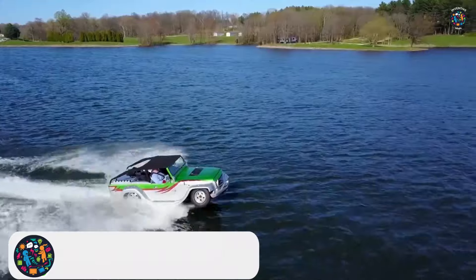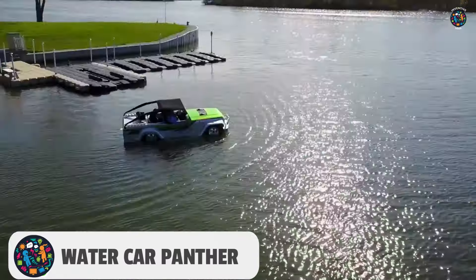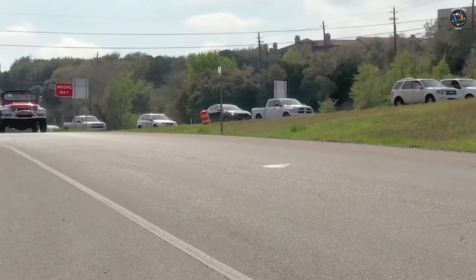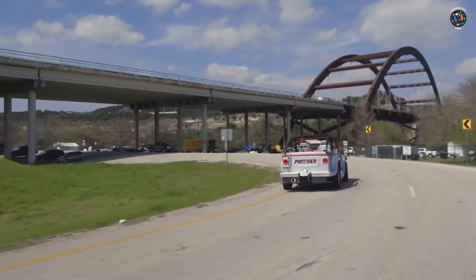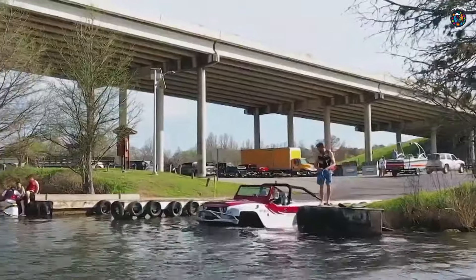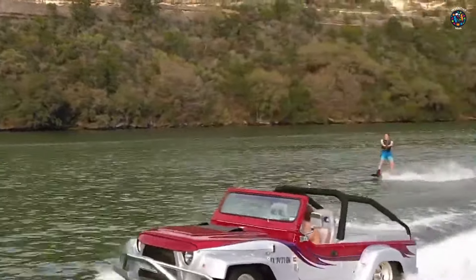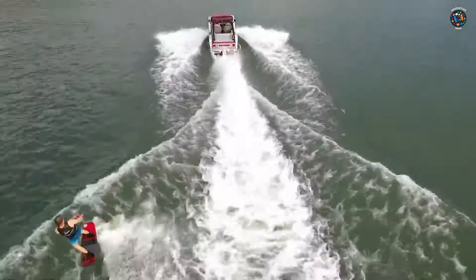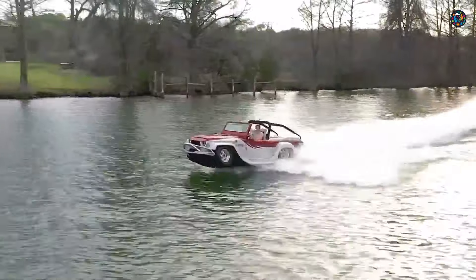Number 8: The Watercar Panther. It's a revolutionary combination of SUV and boat produced by the California-based company Watercar. The Panther has gained notoriety due to its amazing ability to traverse both land and water with relative ease, and with the simple flip of a switch, can transform from a road-going SUV to a seafaring boat. The Panther can reach speeds of 80 miles per hour or more on the road and 44 miles per hour on the water.